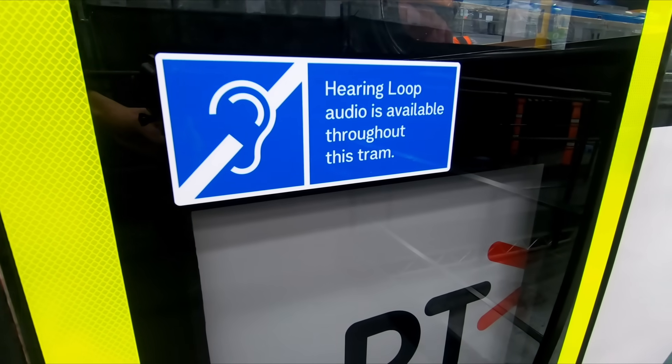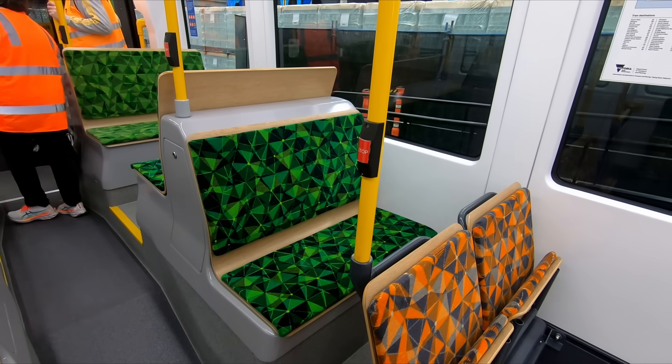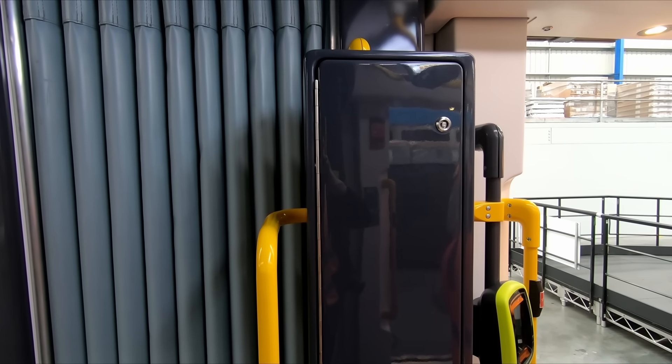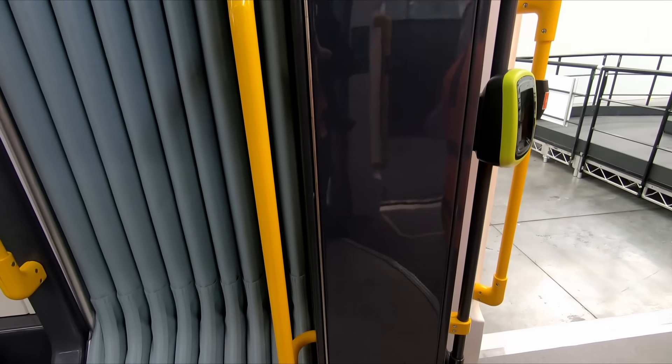Some other things to mention include accessibility improvements. These include integrated hearing loops, more dedicated accessibility seats, and enough space for mobility aids and wheelchairs. We were told as well that DTP are looking at a number of research and development projects in the near future to help improve tram accessibility.